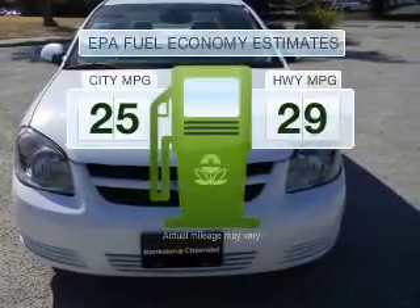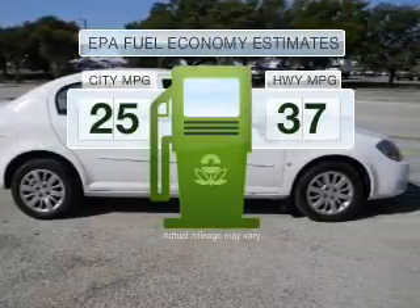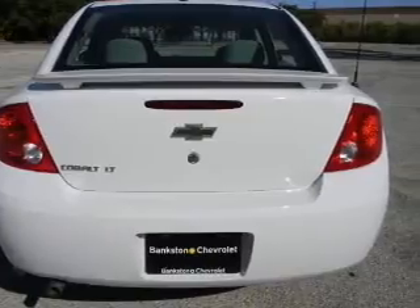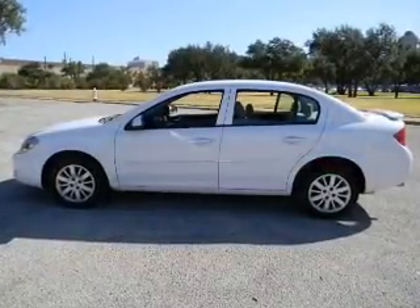Low emissions and the good fuel economy offered in this vehicle are important to you and to the environment. With an efficient four-cylinder engine that responds smoothly to its automatic transmission, premium wheels give a more luxurious look.